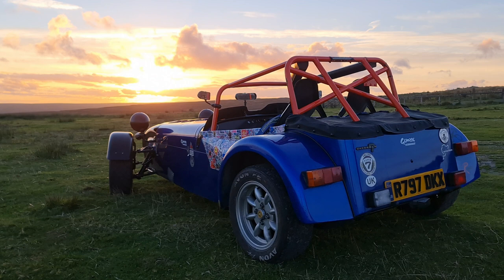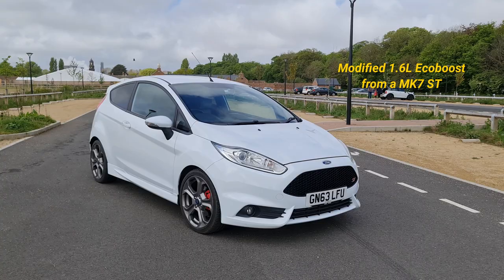Have you ever asked yourself what would happen if you took a 24-year-old Caterham, a modified 1.6-litre EcoBoost engine from a Fiesta ST, and a bucket load of money to a motorsport engineer?